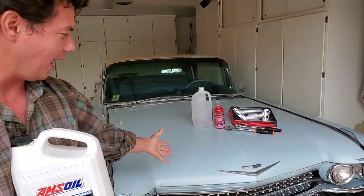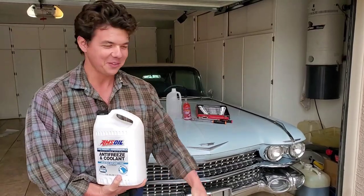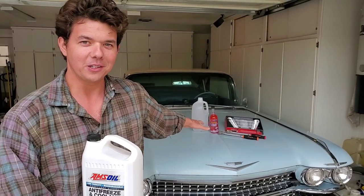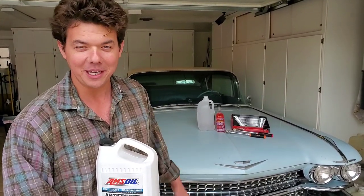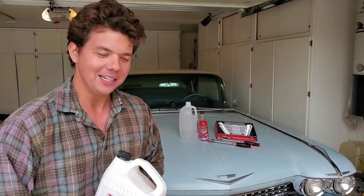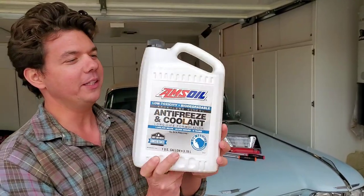So here we got the 59 Putty Cat. If you're not familiar with her, get familiar with her — check out the video up in the corner. We got about 30 videos on her. She's been hard to get in the beginning, but now we got her all dialed in, easy peasy lemon squeezy. Speaking of that, this is almost like a lemon-colored coolant.